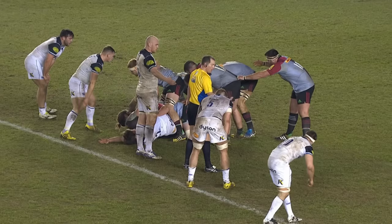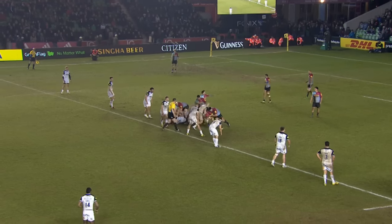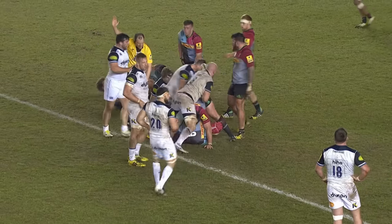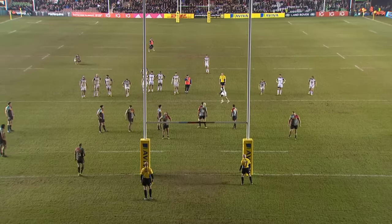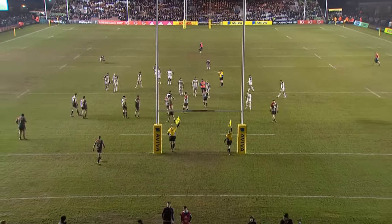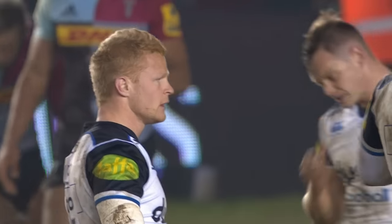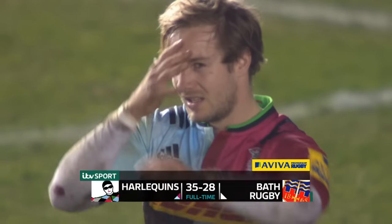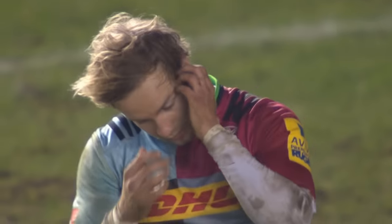One try short of a try-scoring bonus point and three points short of a losing bonus point, Bath chose to take the one bonus point with the last play of the game, opting to kick an easy penalty rather than go for the corner. An exceptional fight back from Mike Ford's side but not quite enough to do the job in a fascinating game at the Stoop. The final score: Harlequins 35, Bath 28.